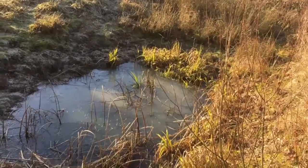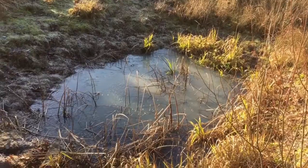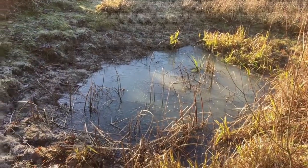Pillwort loves clean, slightly acid water, but unfortunately these days most ponds and lakes are too polluted for this plant.